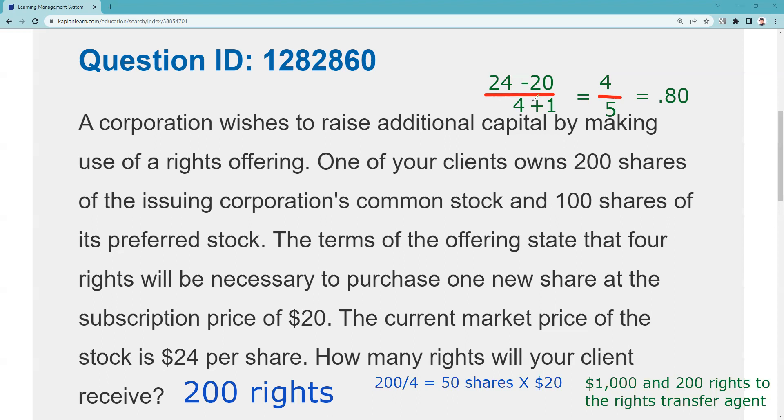If he doesn't want to subscribe, once the rights are trading ex-rights he can sell them to someone else. Remember: inch by inch your Series 7 ascent, yard by yard your Series 7 is hard. I'll see you for the next explication request — I am current, so maybe a break for a while. Talk to you later, bye bye.